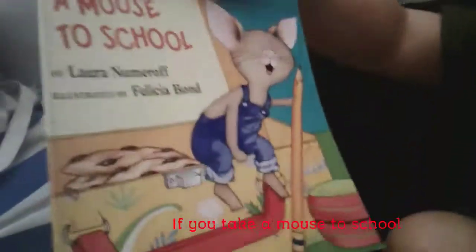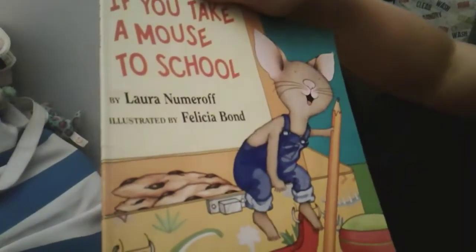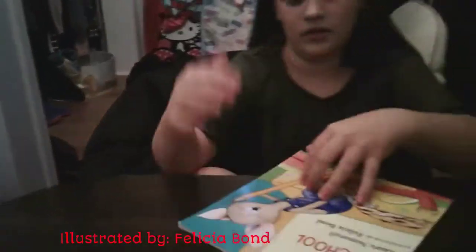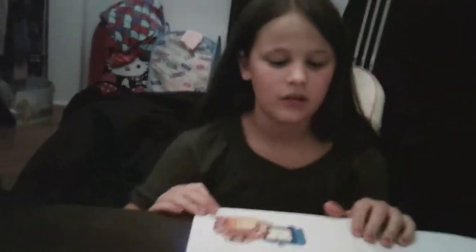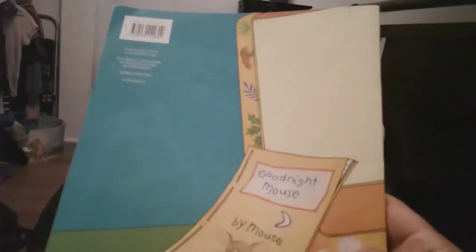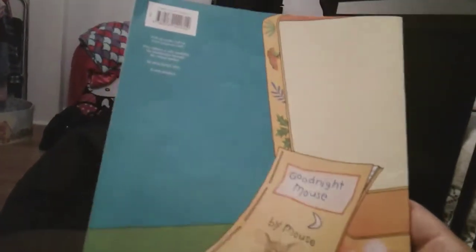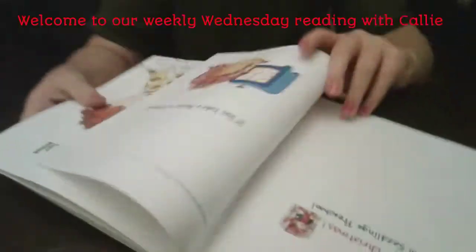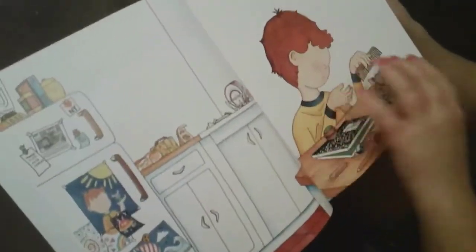It's by Laura Numeroff and illustrated by Felicia Bond. It looks like the mouse has a pencil. Let's take a look at the back first — it says 'Good Night Mouse' by Mouse. Let's open it up and read the book.